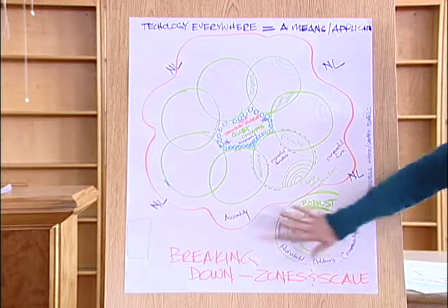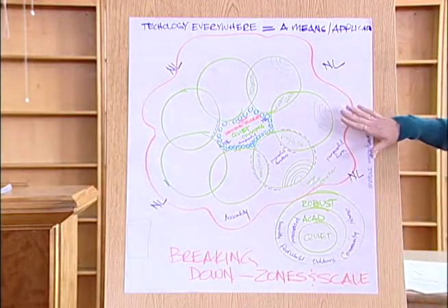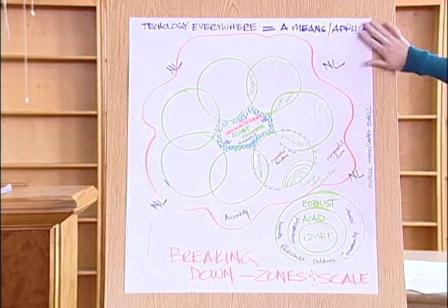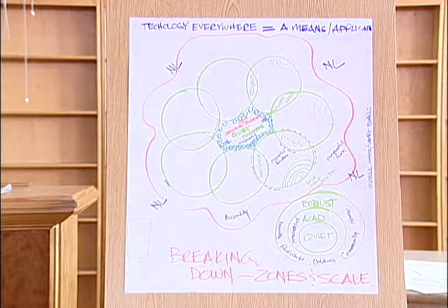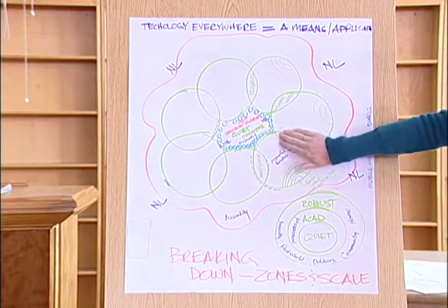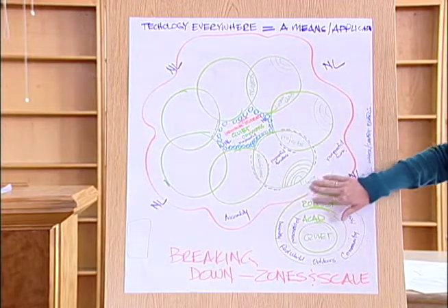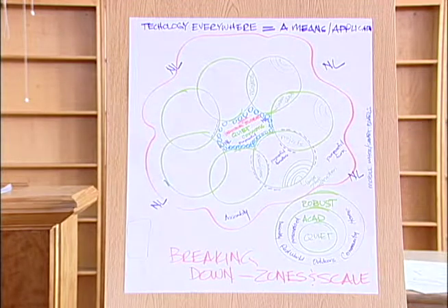We were trying to break down these zones and scales of what we saw as the ideal — technology everywhere as a means and an application. My input was mobile whiteboards and smart boards, because these kids could use them with their projects, those kids could use them, and the teacher could use them as well. So this is our ideal, if that makes sense.